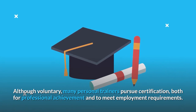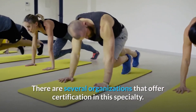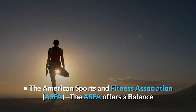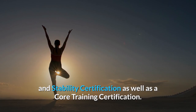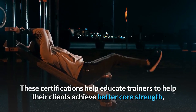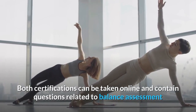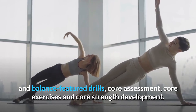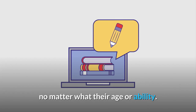Although voluntary, many personal trainers pursue certification both for professional achievement and to meet employment requirements. You may want to seek certification in core and balance training. The American Sports and Fitness Association, ASFA, offers a balance and stability certification as well as a core training certification. These certifications help educate trainers to help their clients achieve better core strength, balance, and stability. Both certifications can be taken online and contain questions related to balance assessment, balance feature drills, core assessment, core exercises, and core strength development. Obtaining either or both certifications can help your ability to support all your clients, no matter what their age or ability.